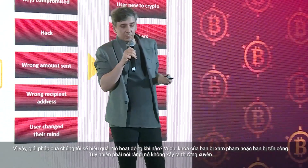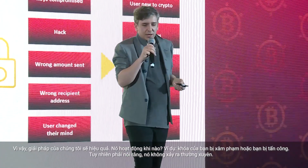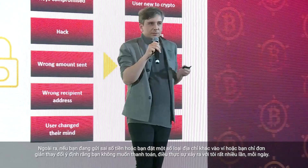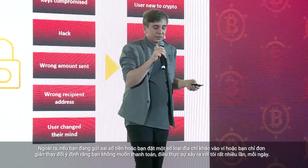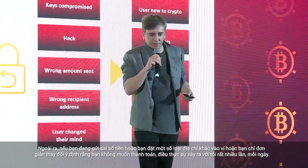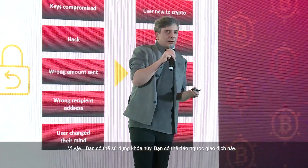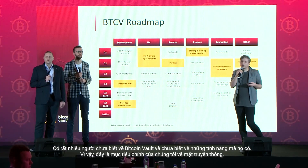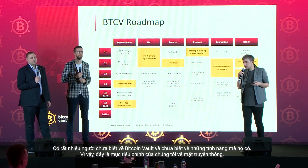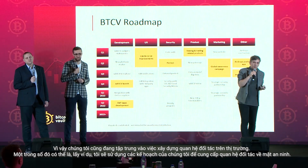Our solution works when, for example, your keys are compromised or you get hacked — which, let's say it out loud, doesn't happen that often. But if you're sending a wrong amount, putting in a different address, or you simply change your mind and don't want to pay — it actually happens a lot every day — then you can use the cancel key. You can reverse the transaction. There are a lot of people who don't know about Bitcoin Vault or these features, so this is our main goal in terms of communications.